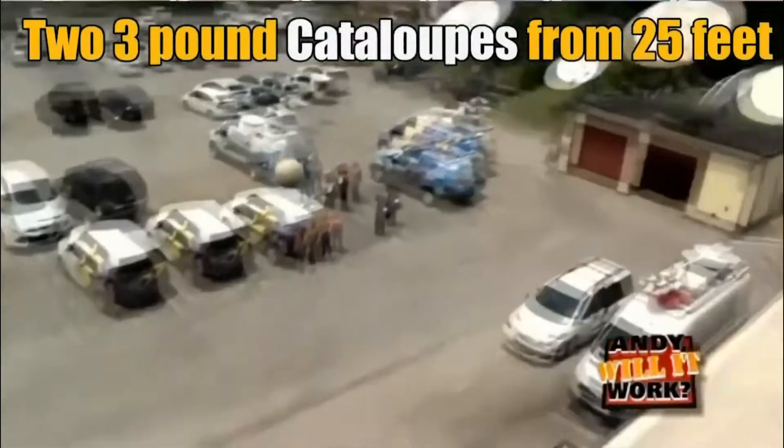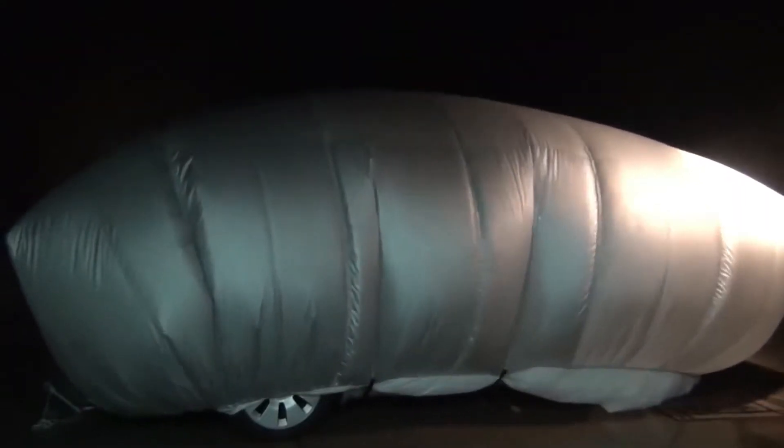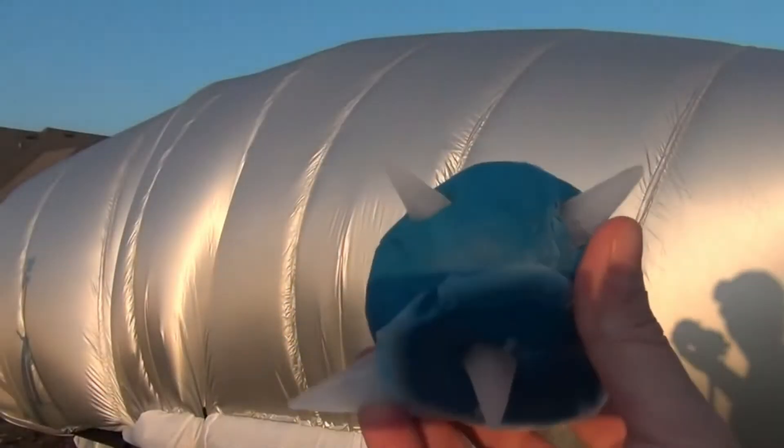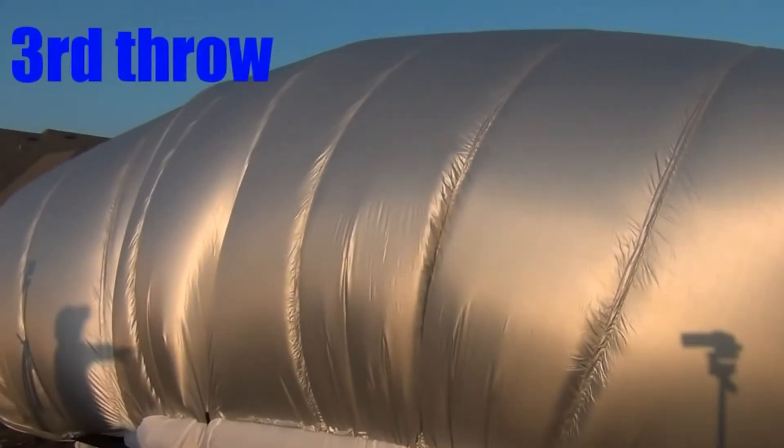The product, which was originally conceived as hail protection, can also protect the car against falling branches and other medium-force impacts. The price depends on the size of the model and starts at $400.